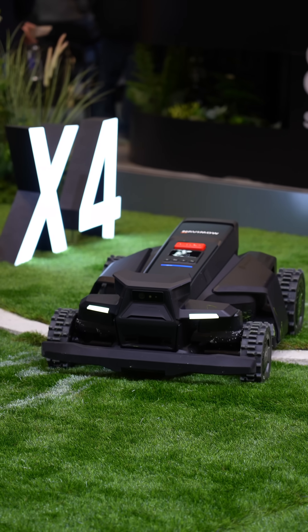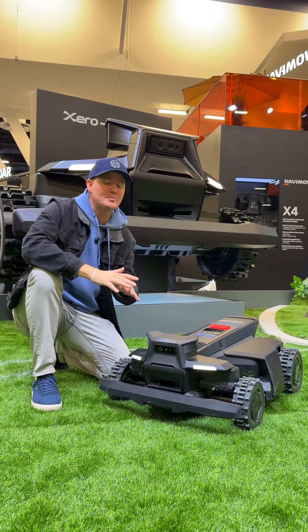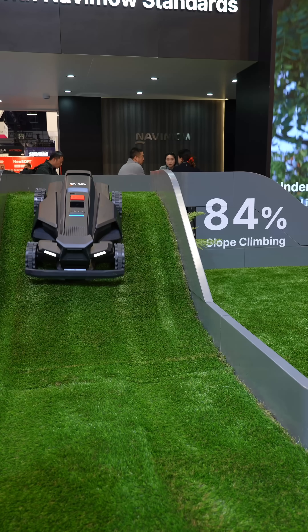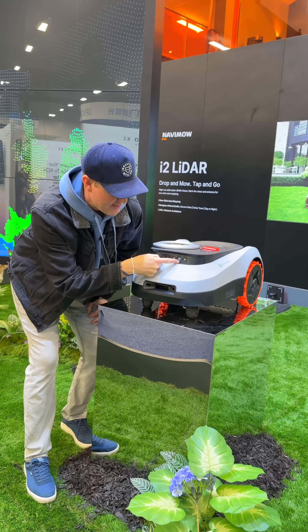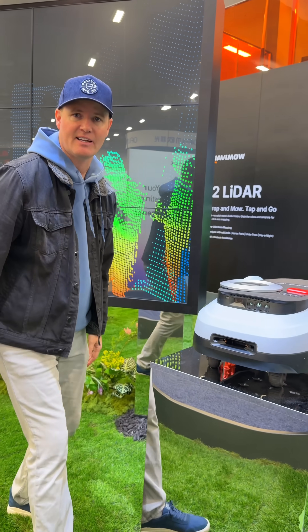This is the X4 model by Navimo and it is a beast. It can do up to 1.5 acres of land — next level technology and the tech that we need in 2026. The iTube LiDAR — there is LiDAR built into this.